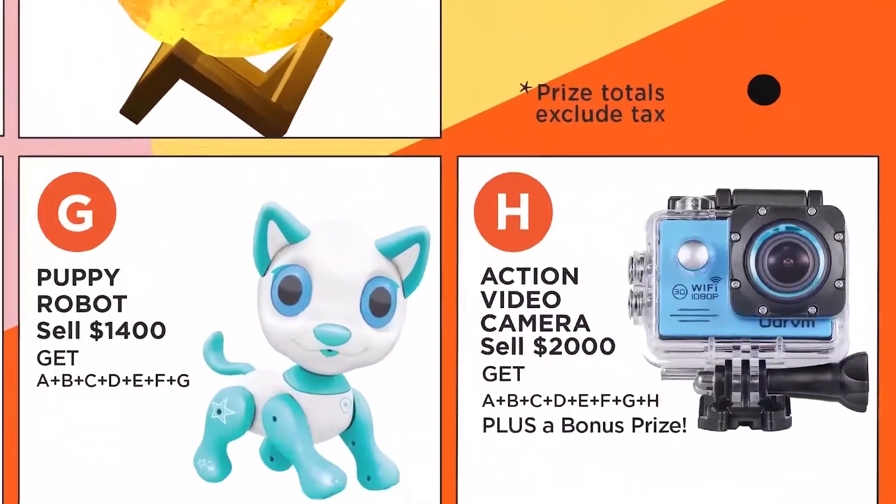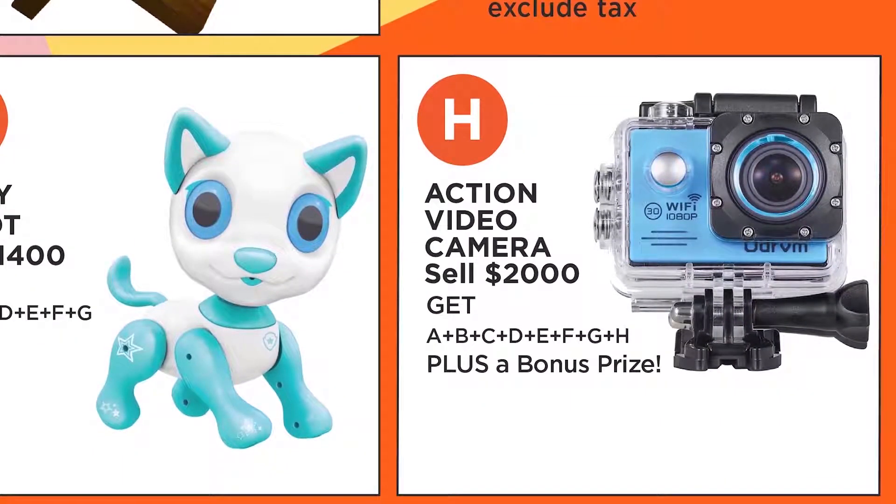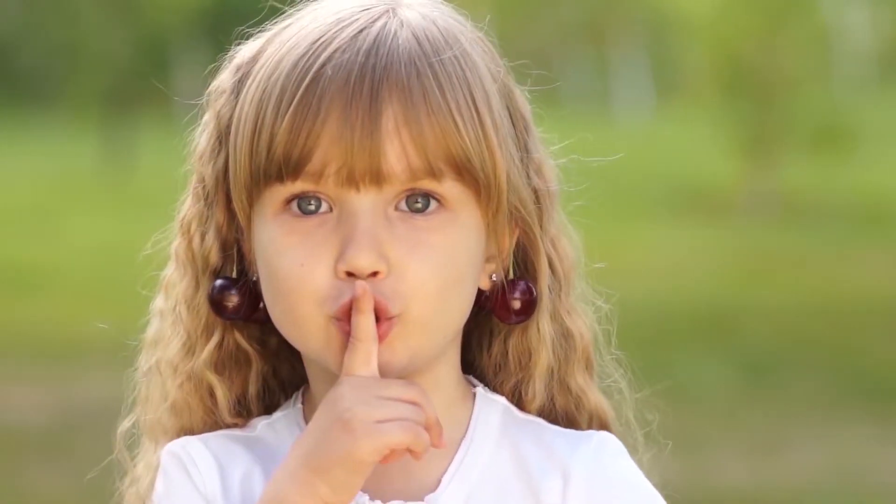Wow, that's eight amazing prizes. Hey wait, we have one more surprise bonus prize. Reach level H and get all the prizes plus a secret bonus prize.